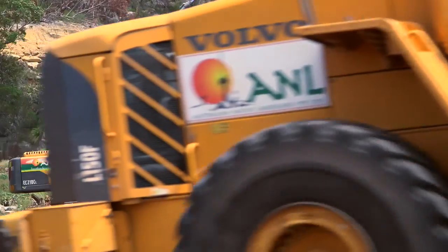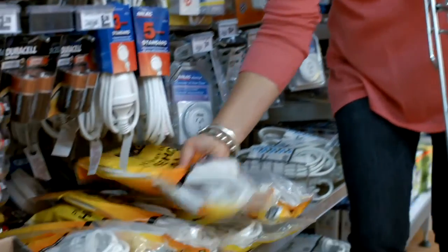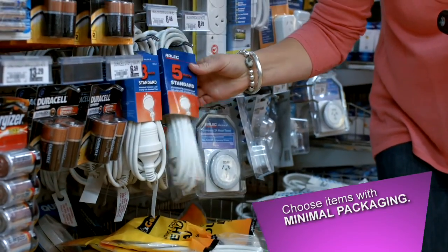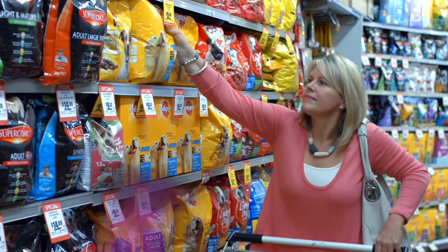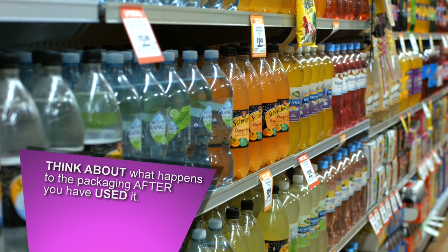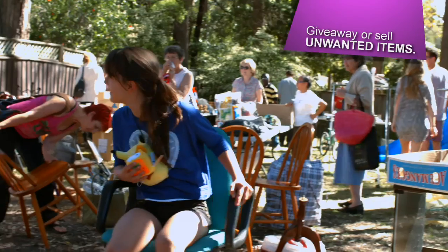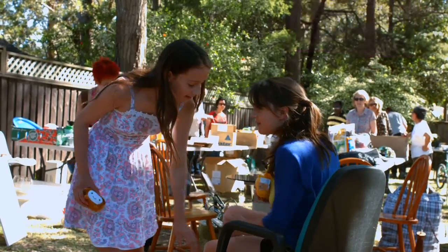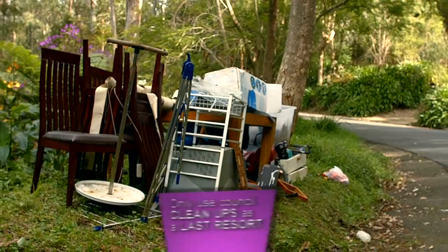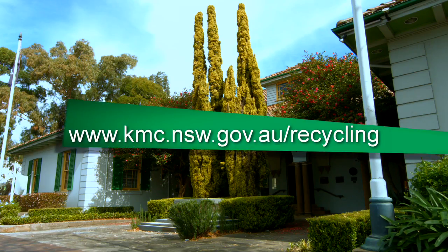Karingai Council strives to provide the best solutions available, but it's your actions that determine the success of the services we provide. Choose items with minimal packaging. When possible, buy in bulk. Choose items with packaging that can be recycled through Council services, and think about what happens to the packaging after you've used it. Choose items that can be reused, and give away or sell unwanted items that might be useful to others. Only use Council clean-ups as a last resort for items that can't be recycled or reused. See the Council website for details on your waste and recycling services.